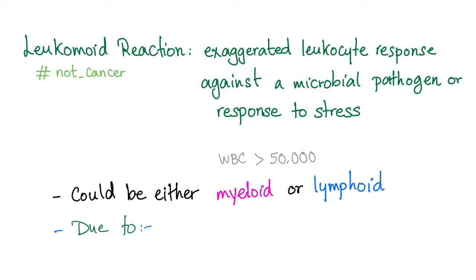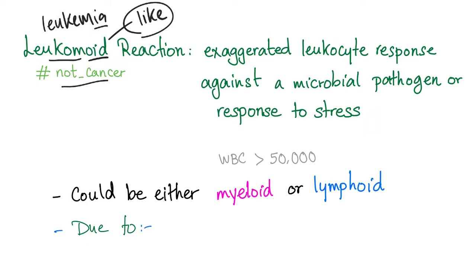What does Leukemoid mean? Leuco is Leukemia, and OID means 'like.' It's a Leukemia-like condition — like Leukemia but it's not Leukemia. Leukemoid reaction is not cancer. Leukemoid reaction is a benign condition. It's an exaggerated leukocyte response against a microbial pathogen or in response to stress.